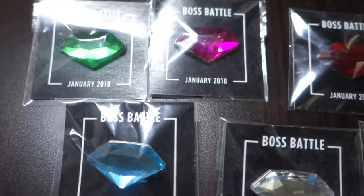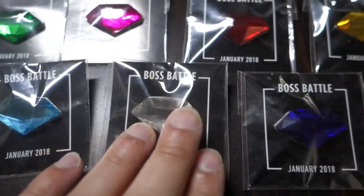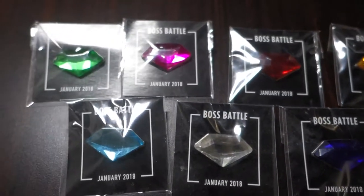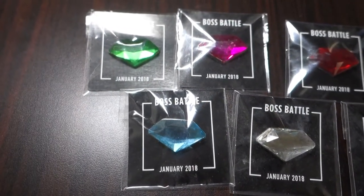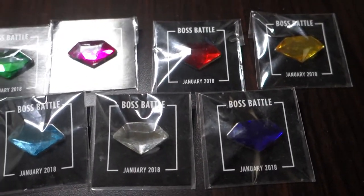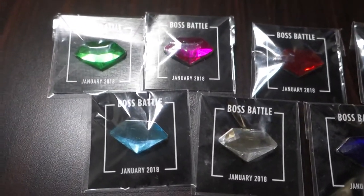Next I've got these boss battle pins. These pins are of the Chaos Emeralds — they were released in either a Loot Crate or Loot Gaming Crate, I'm not too sure. Each of those only came with one pin, so people were trying to get all seven at once and it was kind of hard, but I really like them — they are really nice representations of the emeralds.